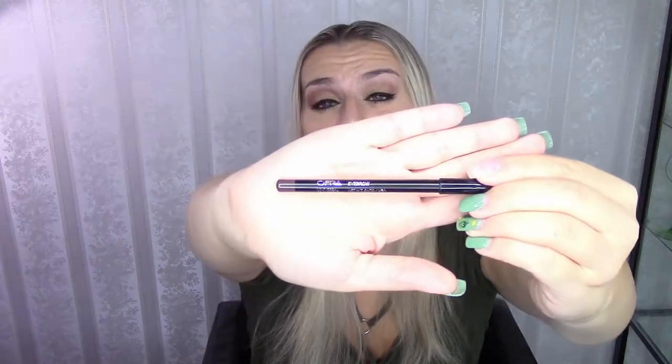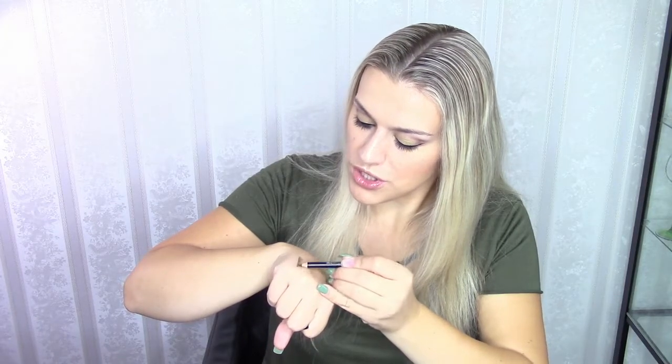Moving on to Ofra — an eyebrow pencil. I really do enjoy this brand. Let's see how it swatches — oh, that's actually pretty dark. I know it sounds weird but it looks way lighter on camera than it is in real life. I really do enjoy this.